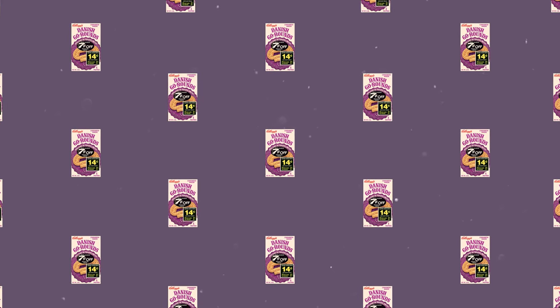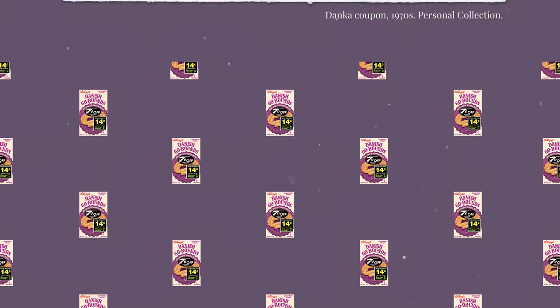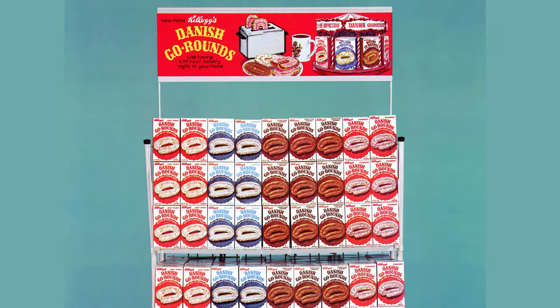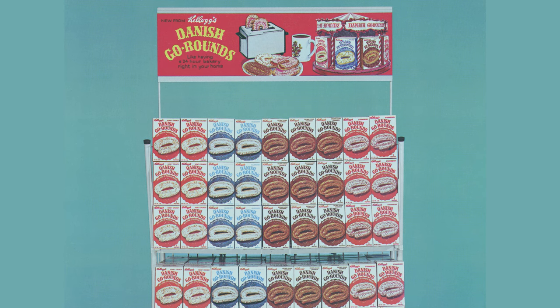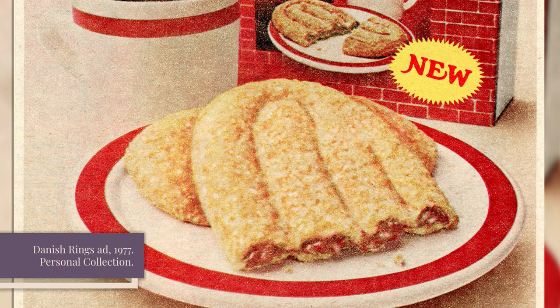At first, sales of Danish Go-Rounds seemed promising. In 1968, Kellogg's noted that product acceptance in test markets was at a most satisfactory level, and Danish Go-Rounds were placed into national distribution the following year. Danish Go-Rounds even inspired a competing toaster pastry from General Foods called Danka. But by the mid-1970s, Danish Go-Rounds had begun disappearing from store shelves, and in 1977, Kellogg's had replaced Danish Go-Rounds with a new but similar toaster pastry: Danish Rings.